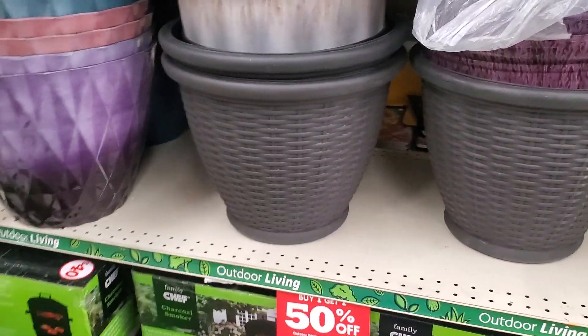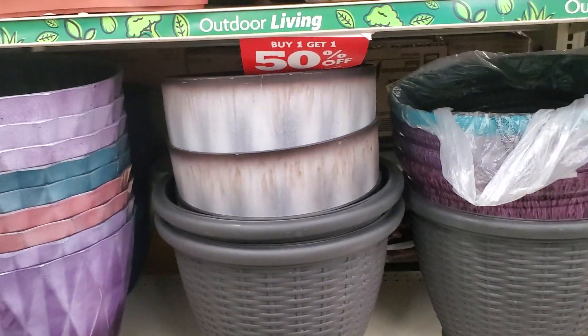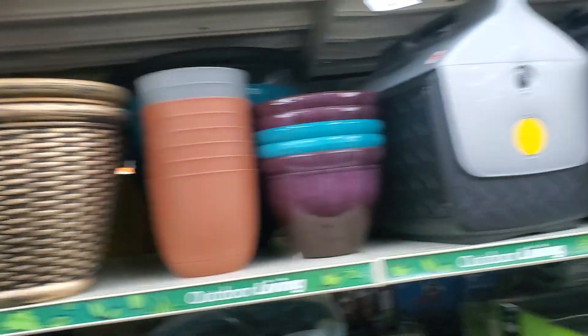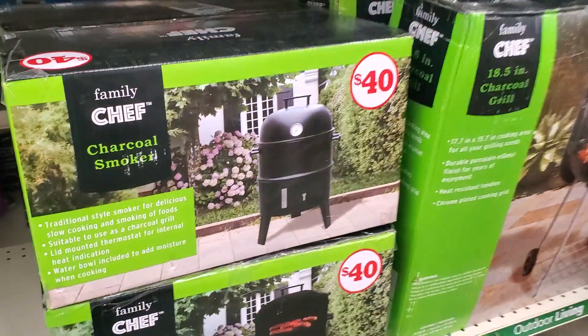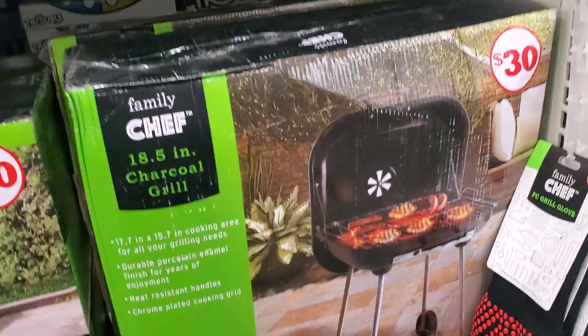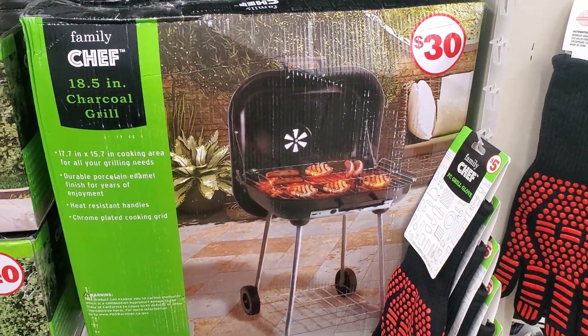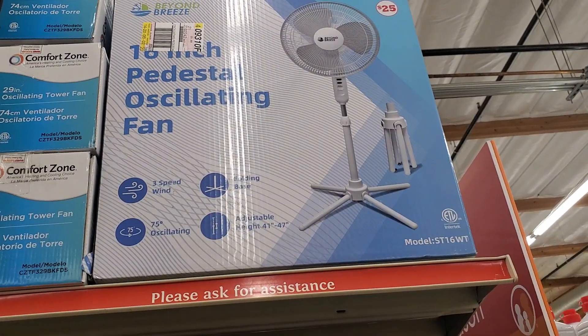They also have pots here. I don't know the prices but it says buy one get 50% off the second one. These are $1.50. Charcoal smoke is $40, and this one's $30 — that's a good deal. And those are $10. Those fans up there are $25.